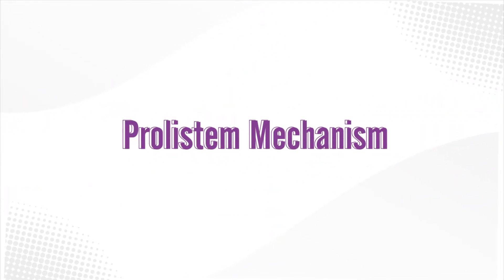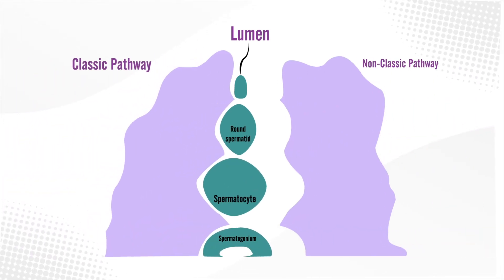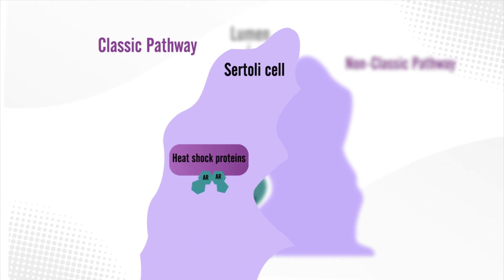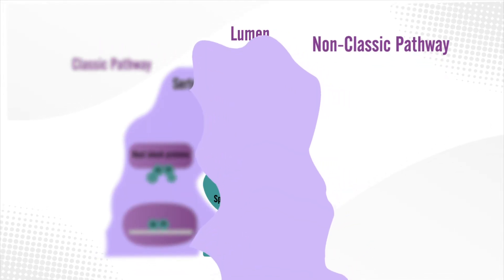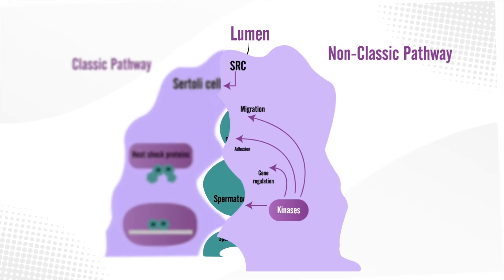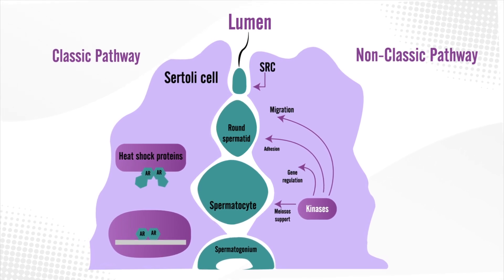Prolistim mechanism: sperm production relies on the support of Sertoli cells through two pathways — the classic pathway and the non-classic pathway. Think of the classic pathway as the main road for sperm production; it requires high testosterone levels to function. But when testosterone drops, the non-classic pathway acts as a backup road, ensuring the process continues. Prolistim works by activating this backup mechanism, helping to improve sperm production in men with azoospermia.